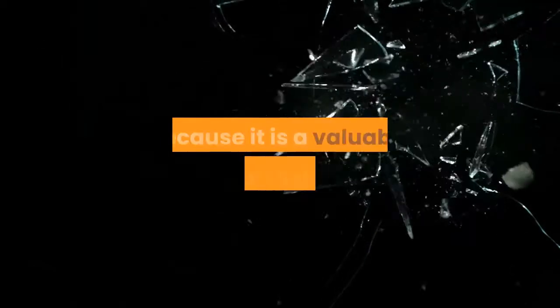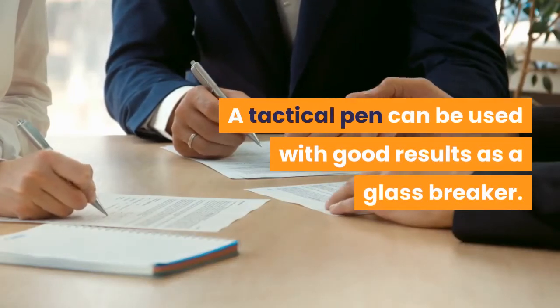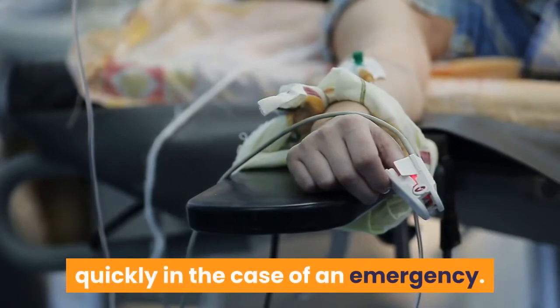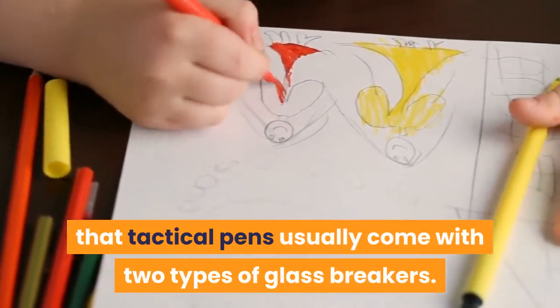Glass breaker: some people want to buy a tactical pen because it is a valuable tool for their cars. A tactical pen can be used with good results as a glass breaker. You can use one to get out of your car quickly in the case of an emergency. If you're one of these people, you should know that tactical pens usually come with two types of glass breakers.